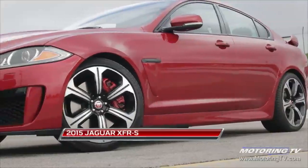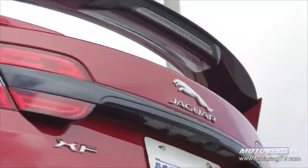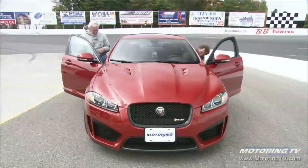This stunner is the baddest beast in the XF lineup. You'll discover dynamic performance that includes a carbon fiber rear diffuser, aerodynamic side sills, increased lateral body stiffness, and a revised suspension for improved handling.